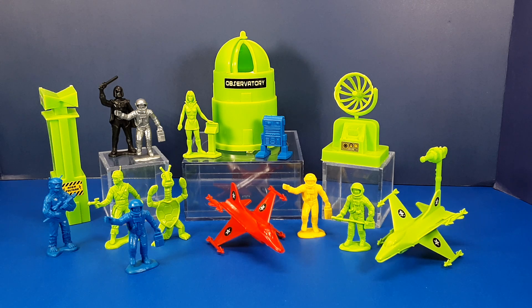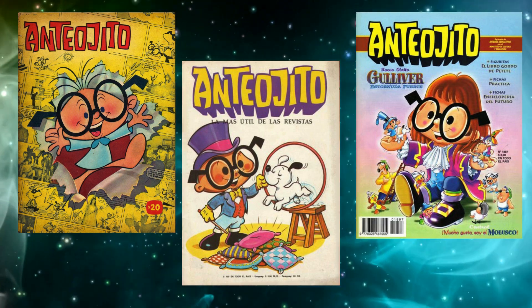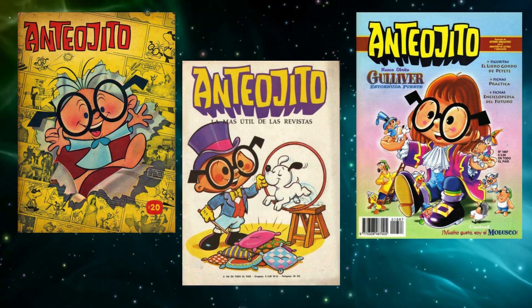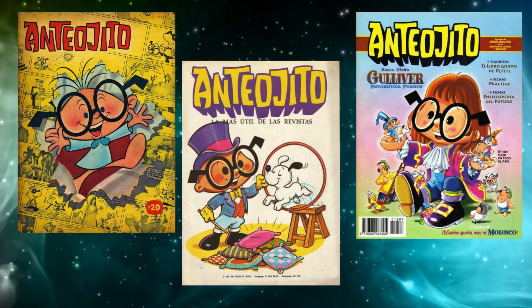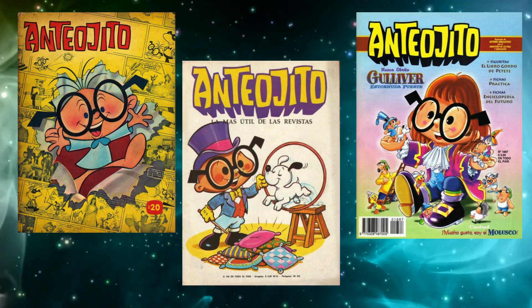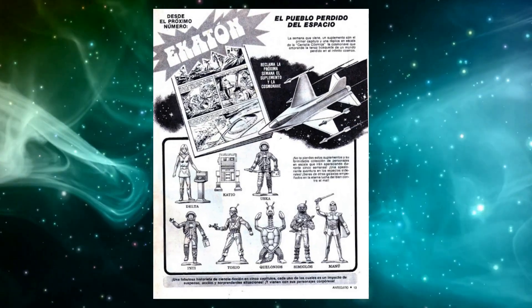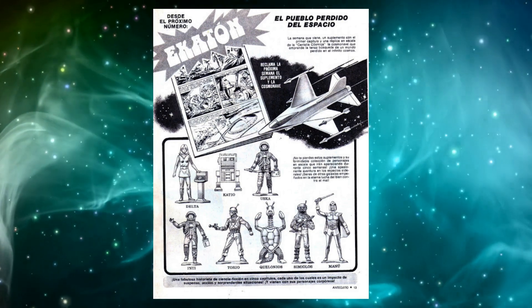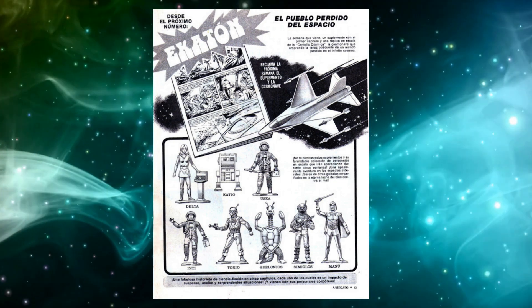I had previously said that the Galaxy Laser Team figures did not have any names or backstory in the US, but that was not the case in Argentina. Antio Gito was an Argentine children's magazine named after a character created by cartoonist Manuel Garcia Ferre. The first issue was published in October 1964 and it ran until December 2001, publishing a whopping 1,925 issues. In the early 1980s, a comic strip began running in the magazine called Ekaton: The Lost Town of Space, and with each issue a small figure was given away as a premium — these figures and the comic strip were the characters from the Galaxy Laser Team.